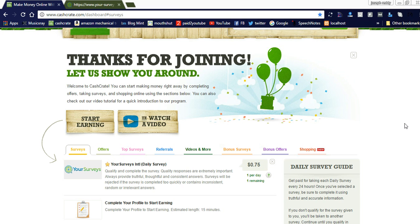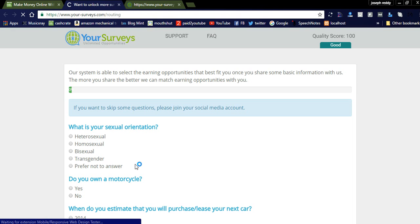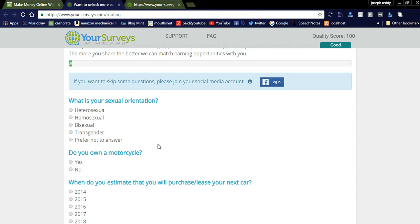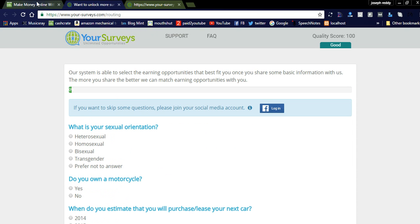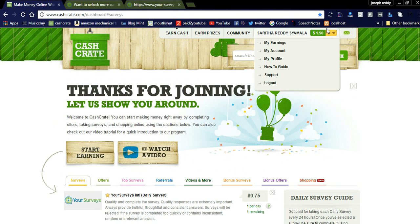This is my dashboard. You can see here your survey — it initiates a daily survey by clicking this. By completing this survey you will get 0.75 cents. I have already completed it for today.